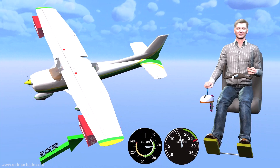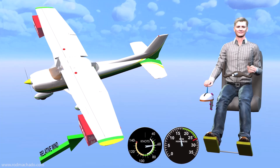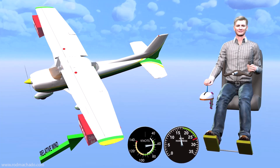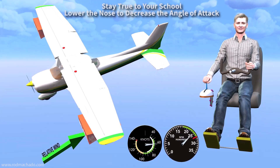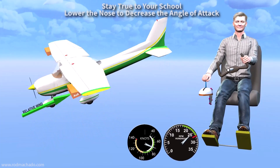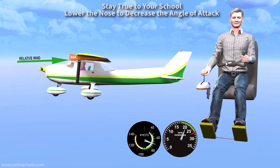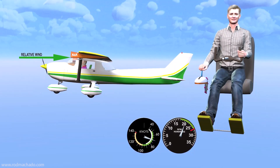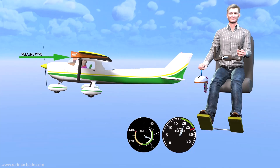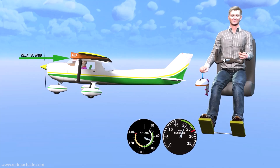To recover from a stall in a descending turn, you must do what you did before, but now it's a lot more counterintuitive because the nose is already below the horizon and the ground is close. Here is where you want to stay true to your school — it's just a stall. Release elevator back pressure and lower the nose, reducing the angle of attack to less than its critical value. How unnatural is that? It's like wearing swim fins with a tuxedo, and that combination doesn't even look good on a penguin. The closer you are to the ground, the stronger your tendency is to continue pulling back on the elevator despite the fact that you may be in a stall.